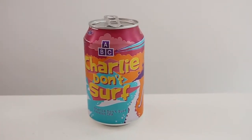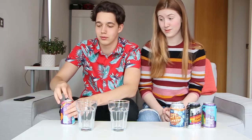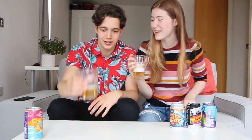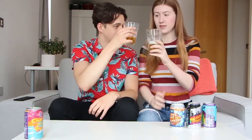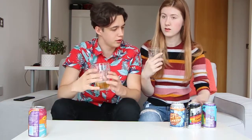First up, we're trying Charlie Don't Surf, which is a Session IPA. It's got a good foam — that's the end of my beer knowledge. It's very pale. Cheers. Pretty nice, that's quite doable. It's not very alcohol-y. 4% — standard beer. It's very smooth, kind of creamy.